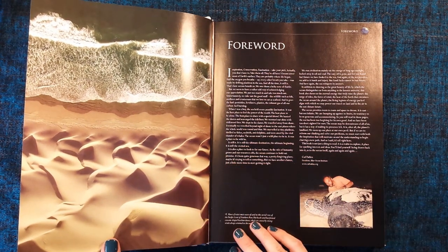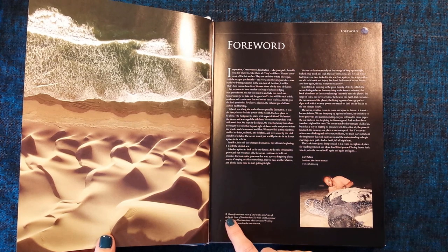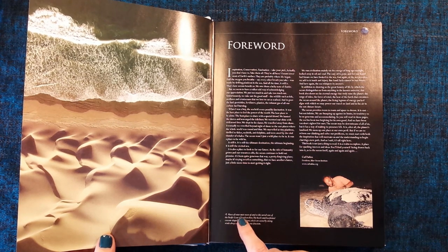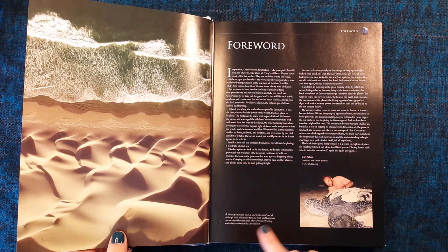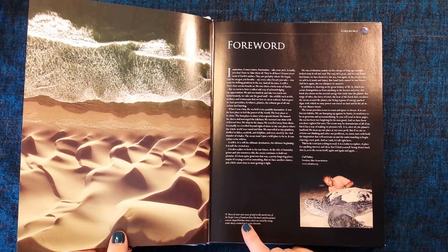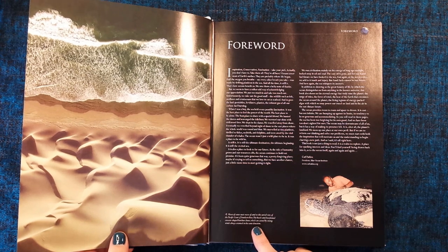Look at that photograph! It says this is waves of water meet waves of sand in this aerial view of the Pacific coast of southern Peru. The beach has formed crescent-shaped dunes, which are caused by strong winds along, always oriented in the same direction.